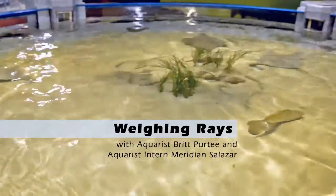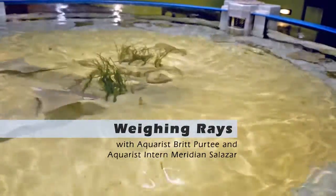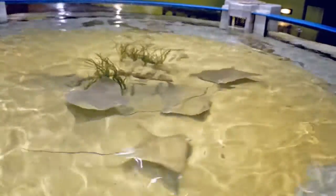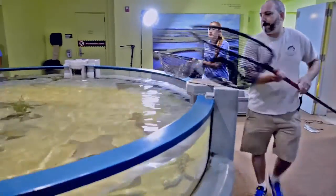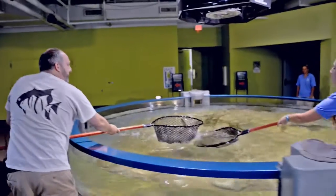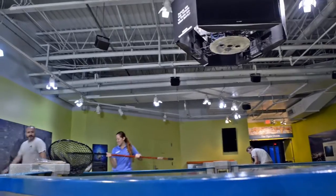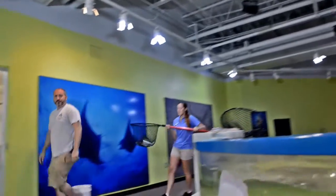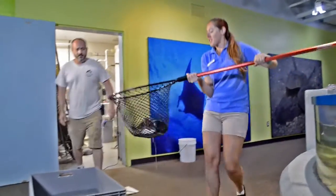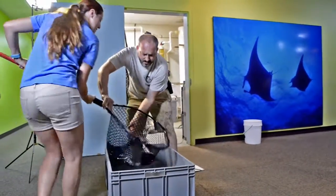This is the Ray Touch Tank at the North Carolina Aquarium on Roanoke Island. Quarterly we use rubber nets to catch our rays to get a weight on them, to make sure that they are healthy animals and that they are gaining weight properly and getting the nutrition they need to stay healthy. We put them in a tub full of water, and that tub is on a scale from which we get their weight.